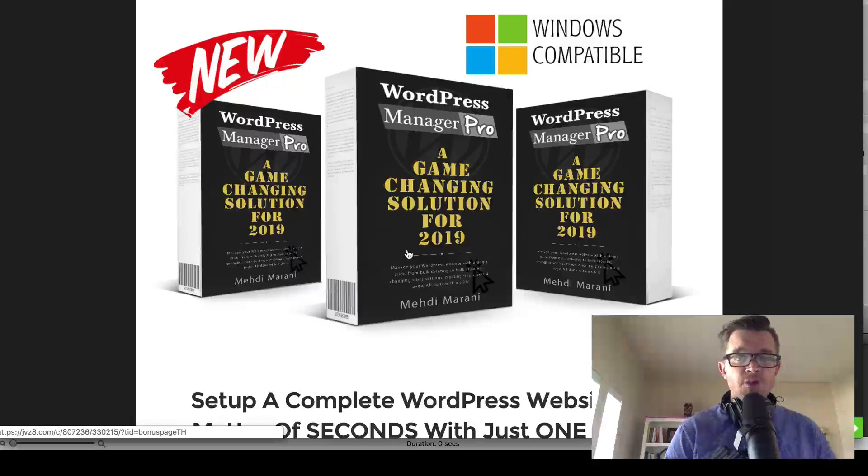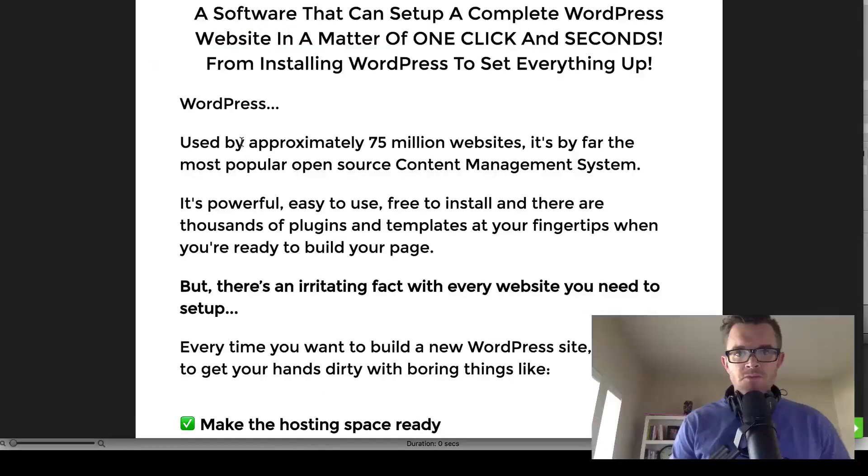Now, what is WordPress Manager Pro in a nutshell? WordPress Manager Pro is basically a very simple solution that allows you to manage your entire WordPress website from one piece of software on your desktop computer.